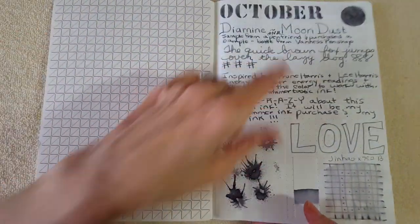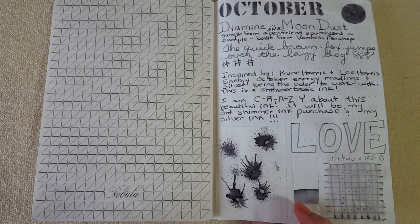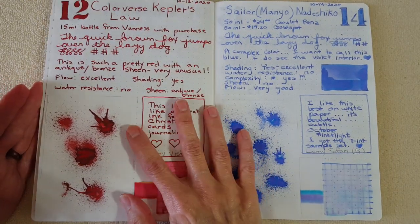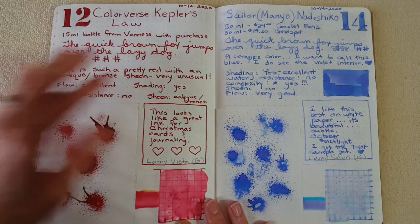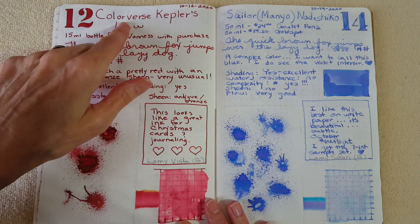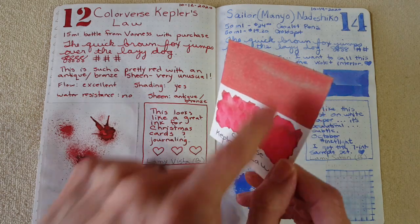I didn't actually date this entry — it probably took me three days. One day I decided I was well enough to go to the sink and splatter. I'm much better now and working on healing. The first day I really did a full study at once was Colorverse Kepler's Law — this beautiful red with the gold sheen.